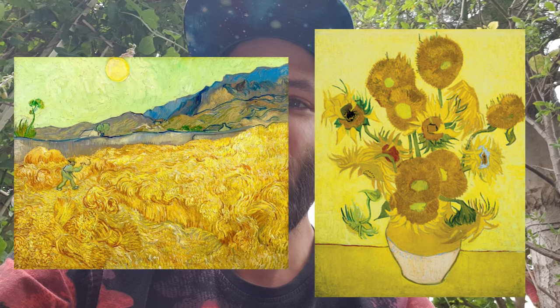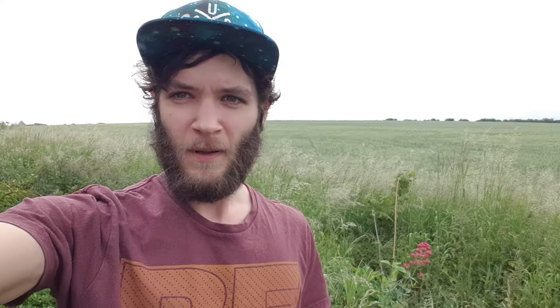Apparently, Vincent van Gogh's yellow period in his art was actually influenced by these incredible flowers. If you get a chance please make sure to like this video and if you haven't already please subscribe - we really appreciate it.